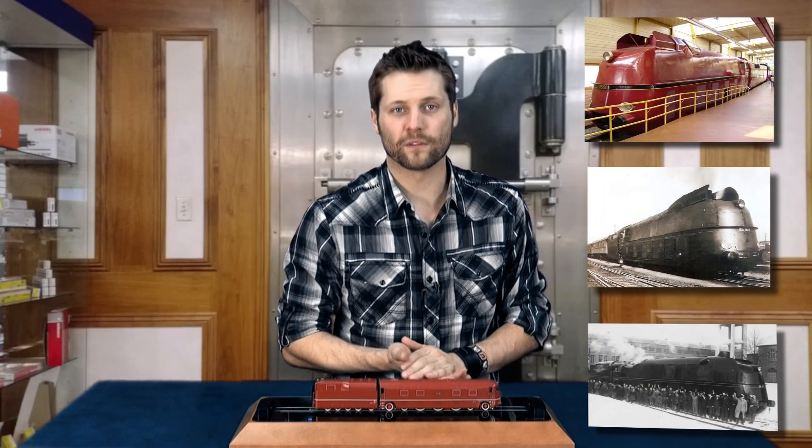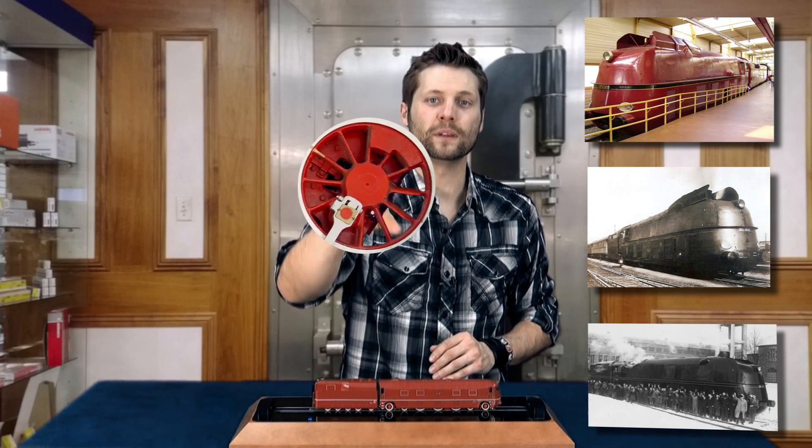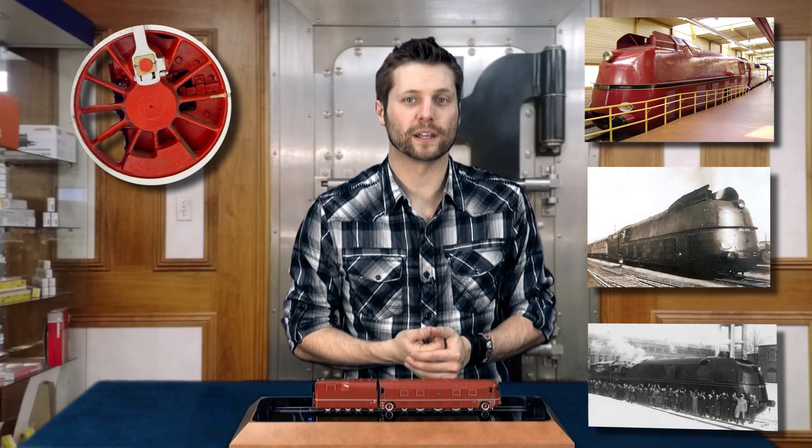The design speed was 175 kilometers an hour or 109 miles per hour. The class 05 is considered by many to be the high point of German steam locomotive engineering. With their 2300 millimeter or 90 inch driving wheels and a design speed of 175 kilometers per hour or 110 miles per hour, they were very fast and relatively light trains.